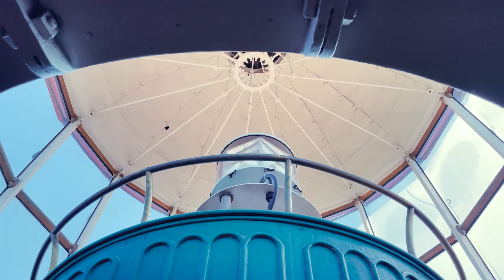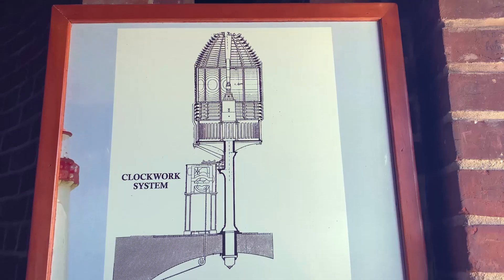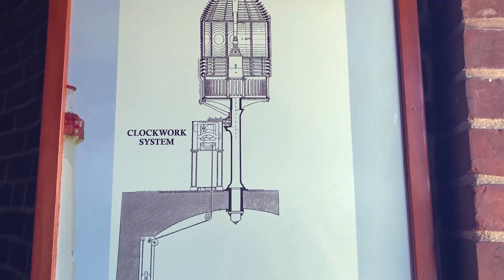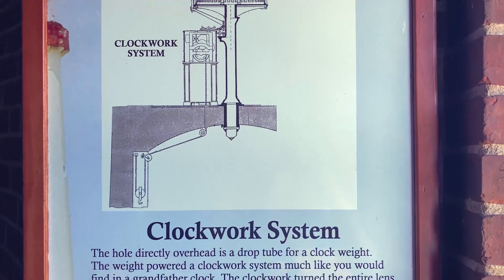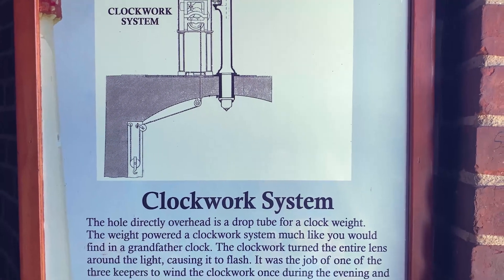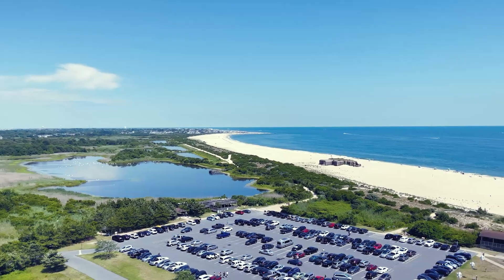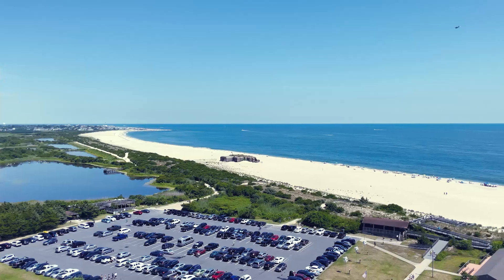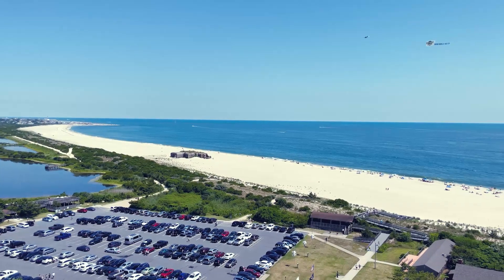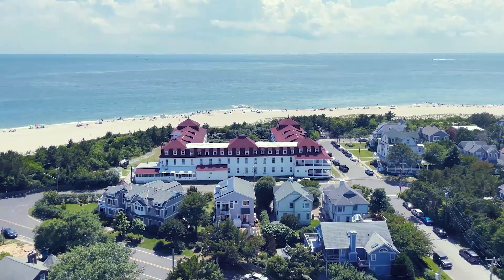Once you reach the top, you are rewarded with breathtaking panoramic views of the Atlantic Ocean, Delaware Bay, and the surrounding Cape May Point State Park. The view from up here is stunning. You can see four miles in every direction. It's a perfect spot for taking photos and just soaking in the beauty of the area.